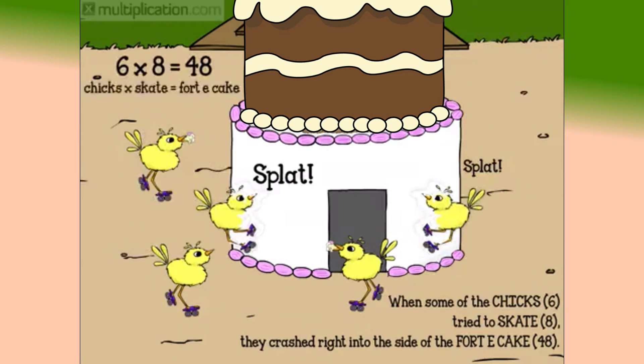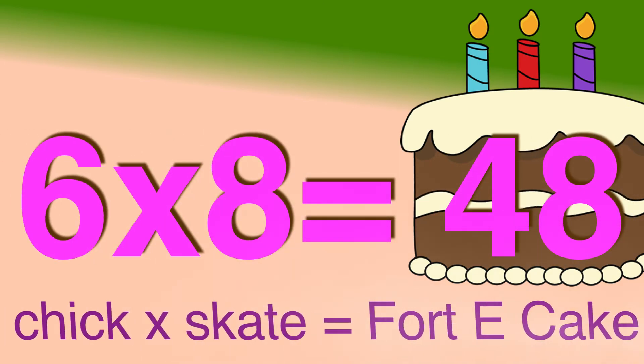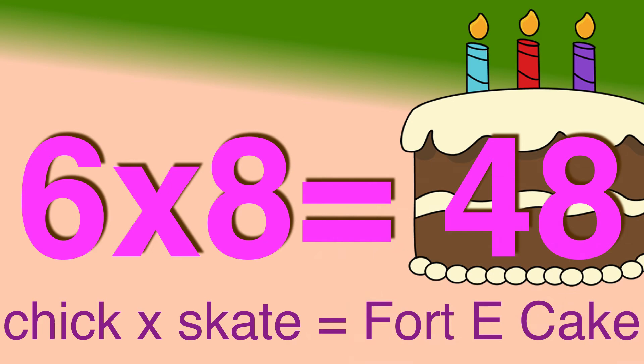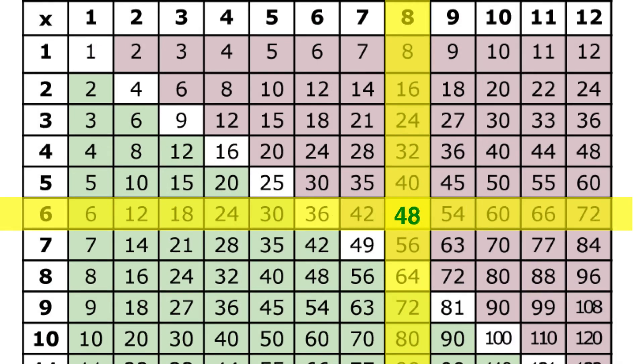Next up, six times eight is forty-eight. When the chicks six baked a huge cake to celebrate, they decorated it just like Fort E. Before the party cake, the chicks six would first skate eight. But when the chicks six tried to skate eight, they crashed right into the side of the Fort E cake. Six times eight is forty-eight. Six chicks skate eight is forty-cake — Fort E cake. Go across your sixes, down your eights to get forty-eight. Six times eight is forty-eight.